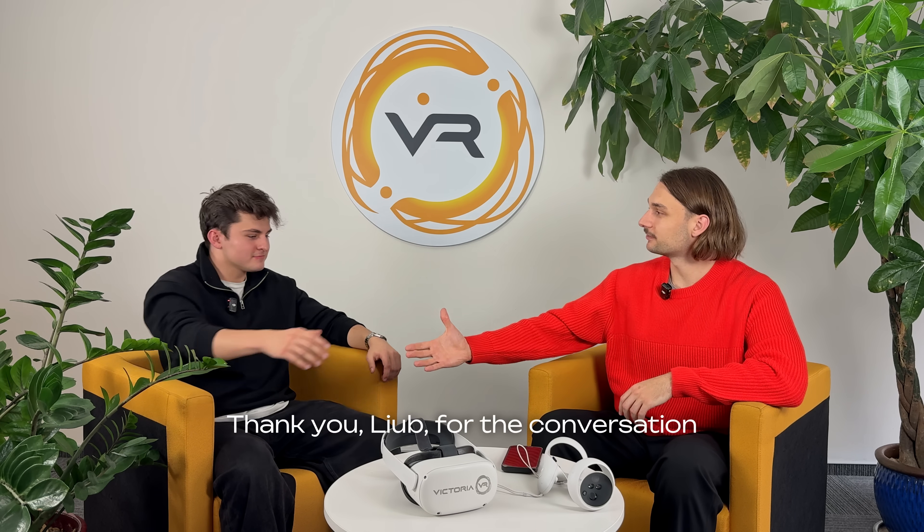That's great — that's how we bring real-world assets into the Victoria VR ecosystem. Thank you, Luke, for the conversation.